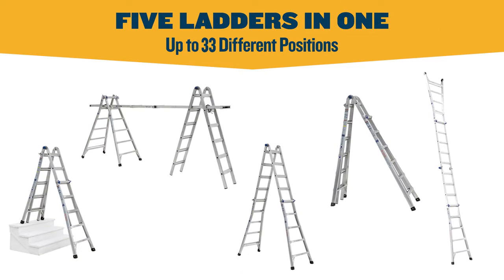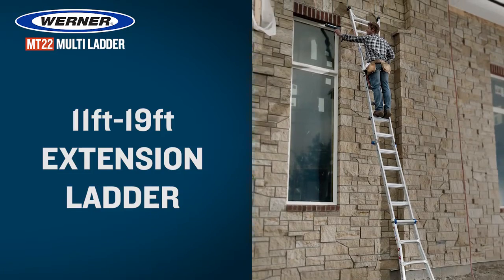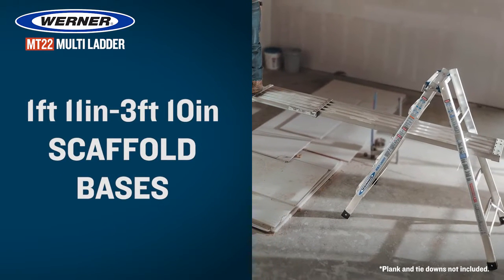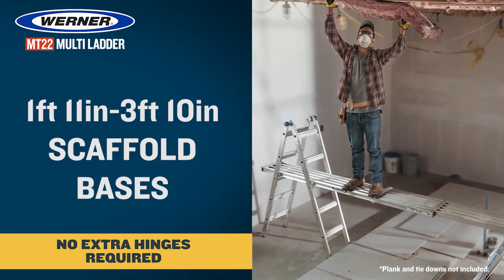Werner Multiladders are five ladders in one. The multiladder is an extension ladder, a stairway stepladder, twin stepladders, a wall ladder, or two scaffold bases that with a plank and tie-downs turns into a sturdy scaffold.